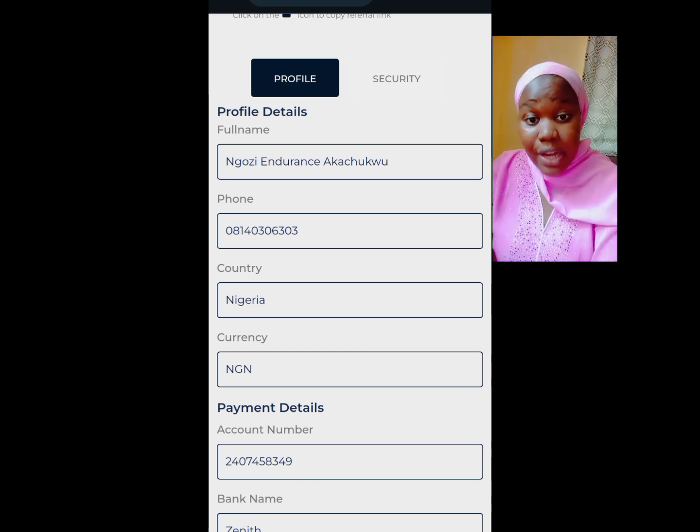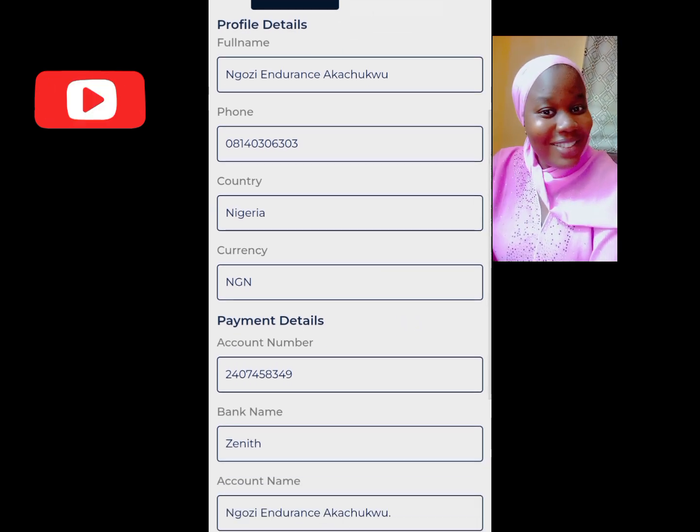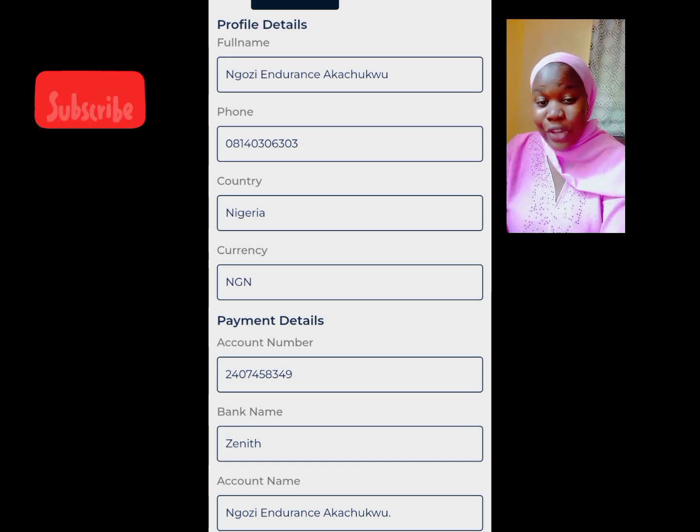Eliza will not give you a second opportunity to correct any error you make, because some people can have access to your password and username and go paste their own account number. They don't want a situation where someone can scam you.